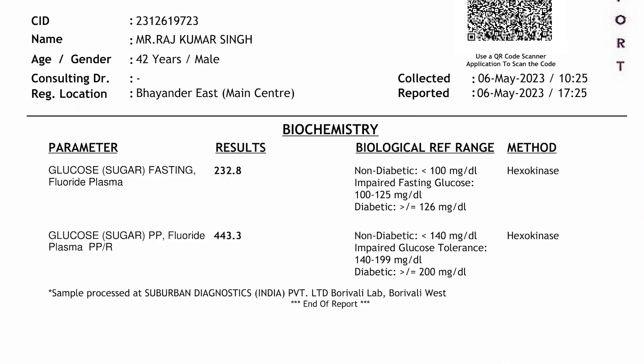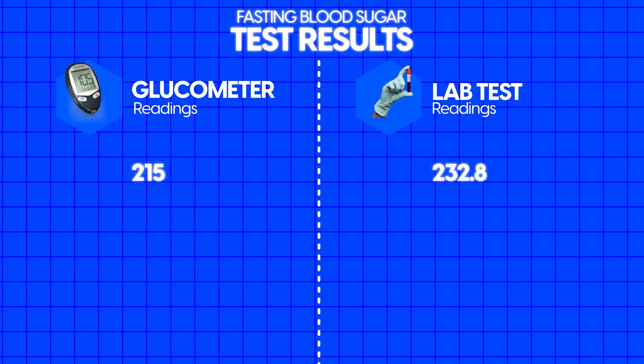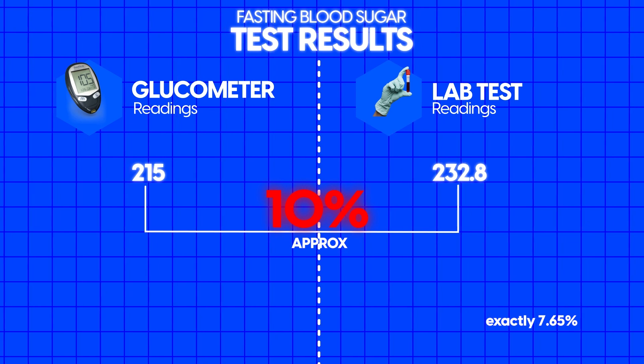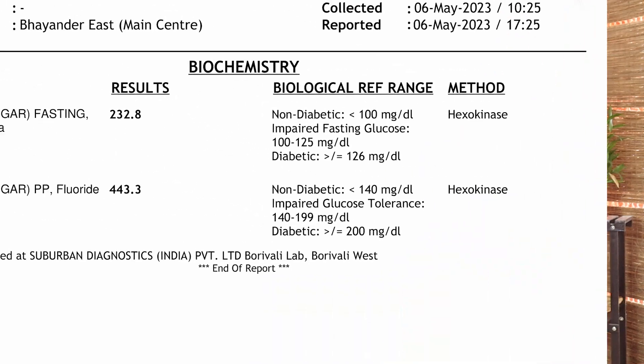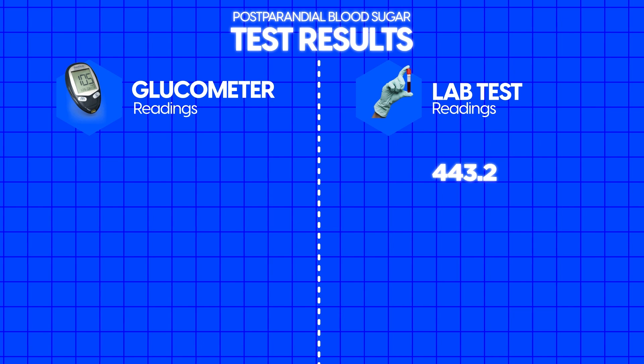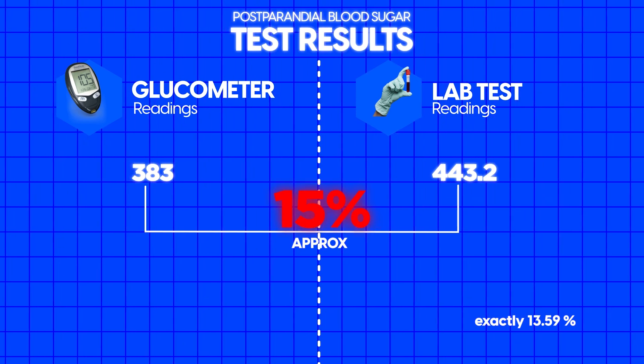I have got the results, so now let's see the difference. For glucose fasting — empty stomach — the lab test showed 232.8, while the glucometer showed 215, a difference of 17 points, approximately 10 percent. Now for blood sugar after eating, two hours after the meal, the lab result is 443.2 and the glucometer showed 383, a difference of 60 points, which is about 15 percent.